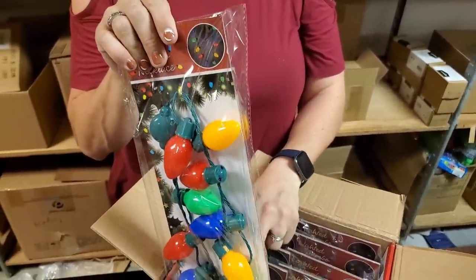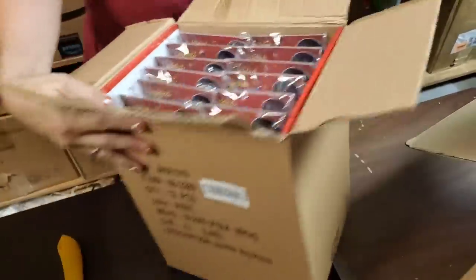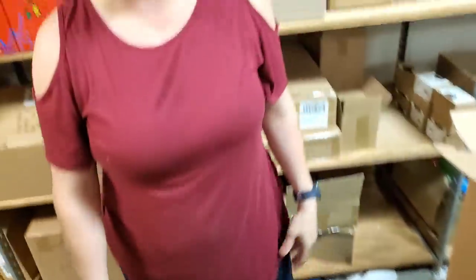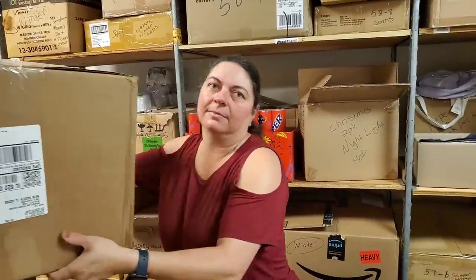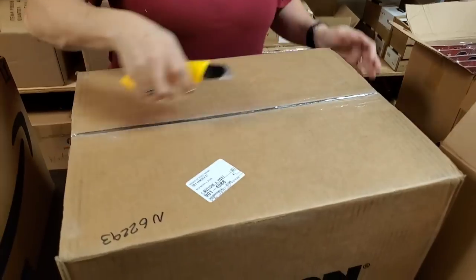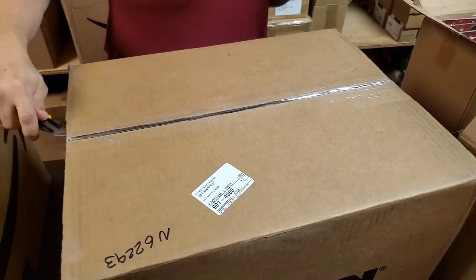Jumbo lighted necklace — jumbo necklace that lights up, life of the party. I think the day after Halloween, everything is going to be Christmas in the store. I'm going to put up 13 Christmas trees. How many of you watching have already gone to a store where they've already set for Christmas? Walmart's already set — their main front entrance has already got Christmas. There's still Halloween there, but...